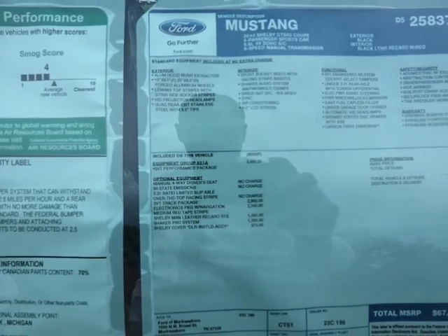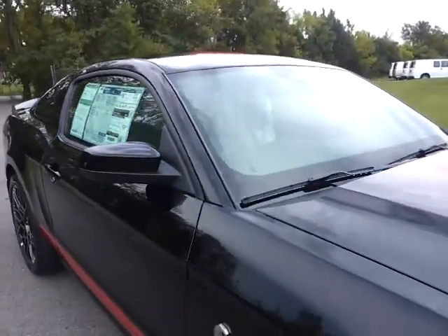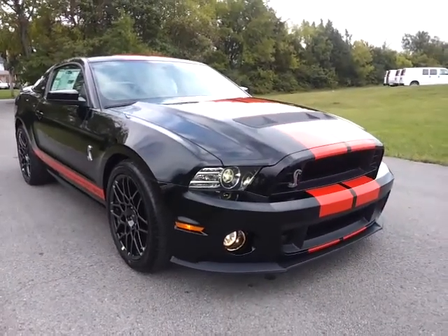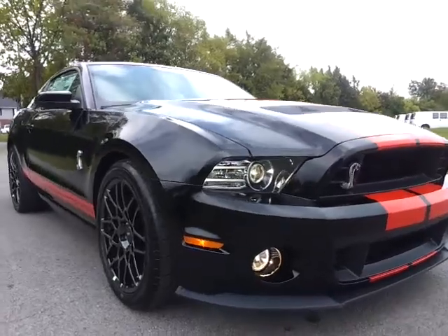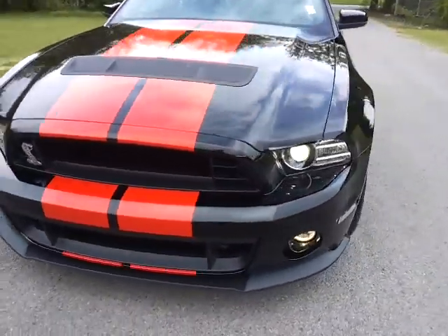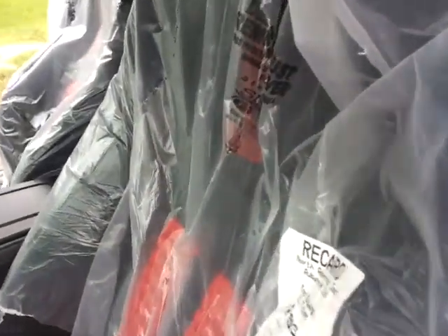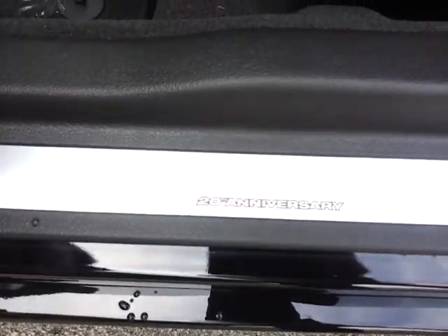It's got the electronics package, it's got the Shelby Recaros, Pro system. Inside you've got your Recaros, black with red, 20th anniversary SVT door sills, pedals, launch control, auto headlamp, and suede steering wheel.